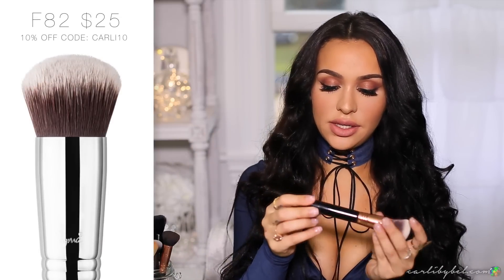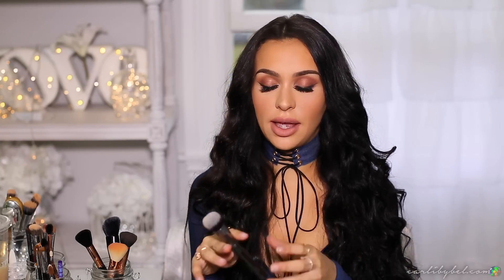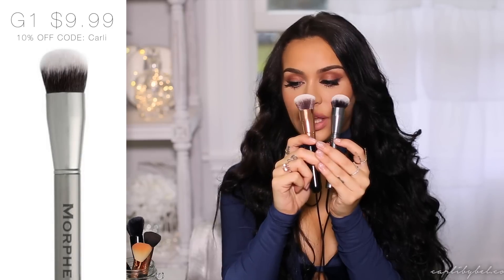The first brush is by Sigma — the Round Kabuki F82. I use this to dust away and buff in the powder underneath my eyes. When I apply my concealer and then my powder, I use this brush to blend everything in. You can also use it as a foundation brush, but honestly I don't use a foundation brush anymore — I just use either my Beauty Blender or my fingers. I also have a mini version, the Morphe G1 brush, which does the exact same thing. I go back and forth between the two.